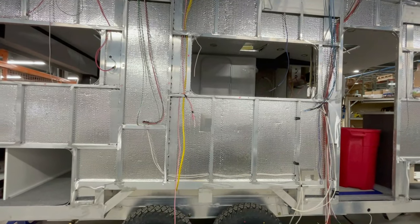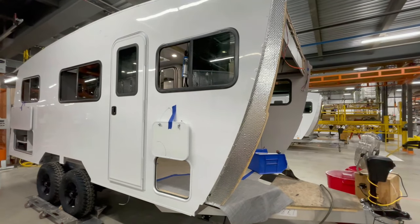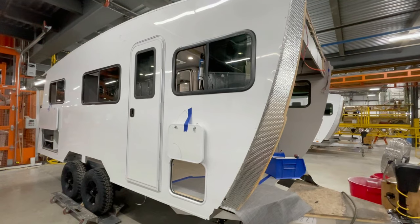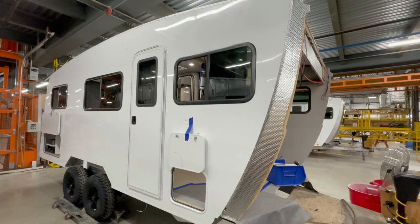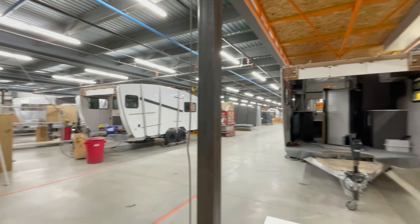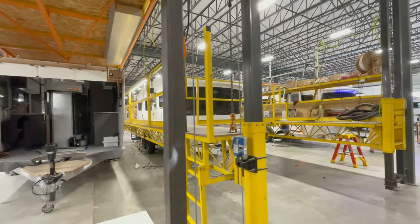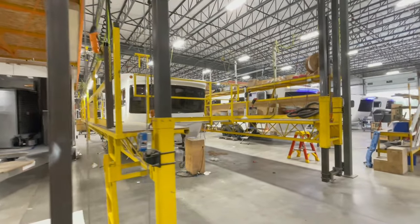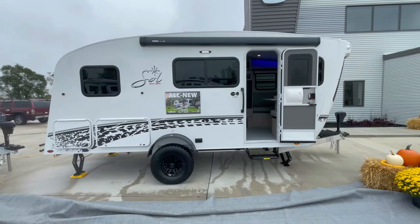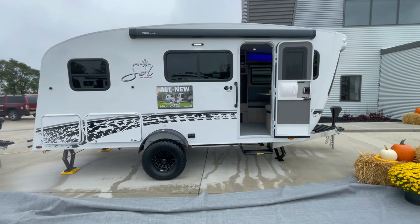Aluminum and its alloys have excellent resistance to corrosion — in simple terms, this RV won't rust, ensuring it stays in top-notch condition even after years of adventure. Perhaps most impressively, the Soul Dusk is constructed with a fully welded cage frame, ensuring unmatched strength and integrity. No screws or staples are used to hold this RV together, meaning the structure is solid and built to withstand the demands of the open road.